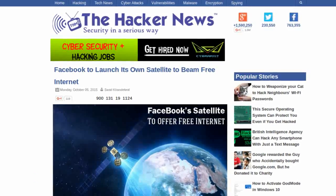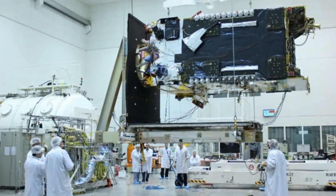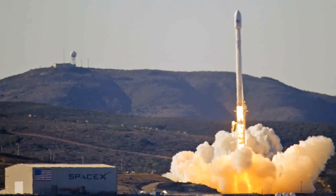The Hacker News reports that as part of launching Internet.org, Facebook has announced that they will launch a satellite into space in 2016 that will provide free Internet to those residing in sub-Saharan Africa. The $500 million satellite will be carried by SpaceX's Falcon 9 rocket.